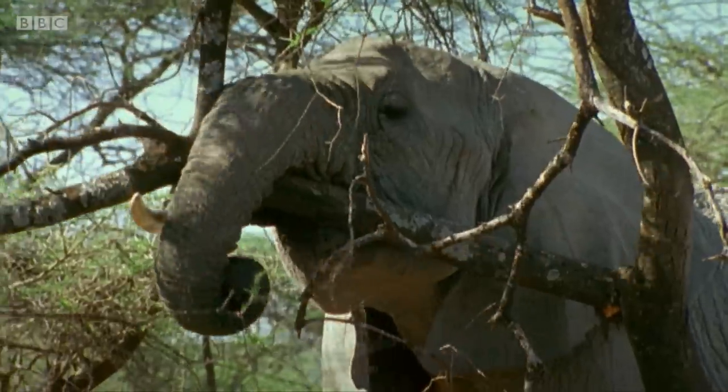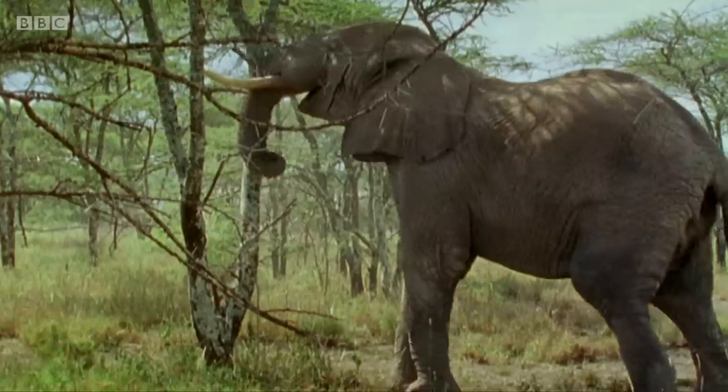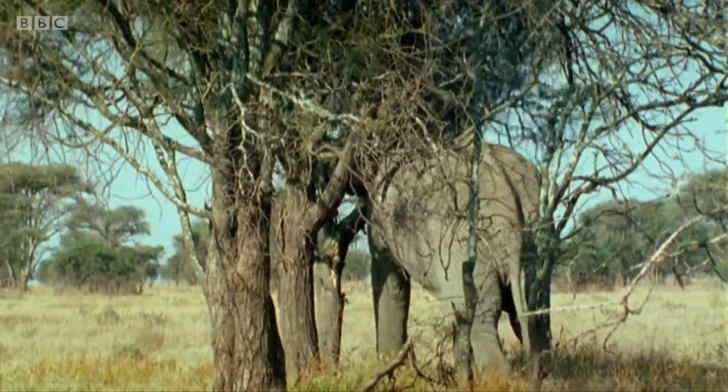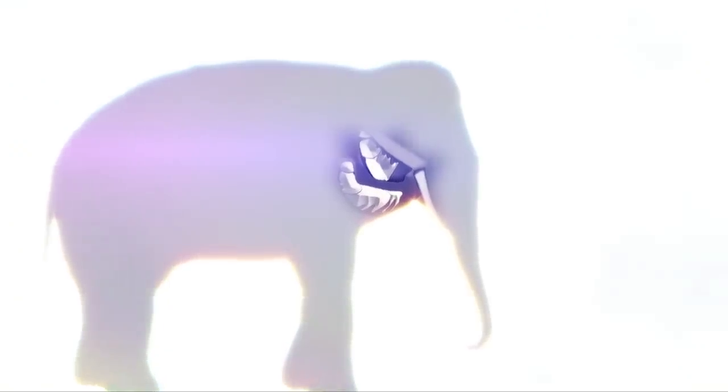Working in tandem with their trunk, an elephant's tusks are an invaluable tool for moving trees, stripping branches and foraging for food. And once they've harnessed that food, it's the teeth inside their mouth that take over. Elephants have four huge molars — the largest of any mammal alive today. Each one grows up to 30 centimetres high and can weigh as much as 5 kilograms.